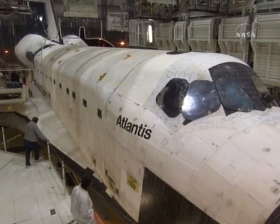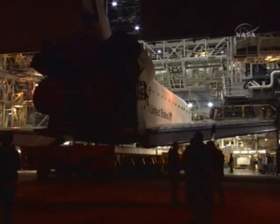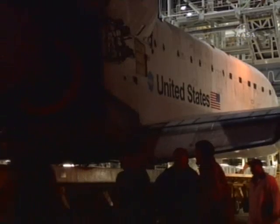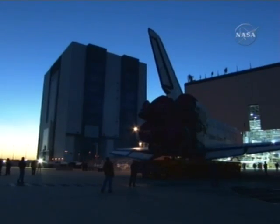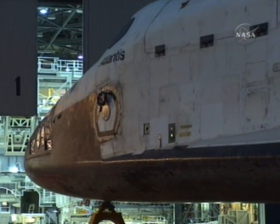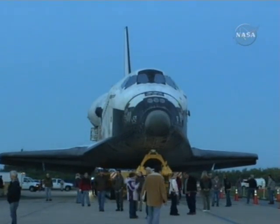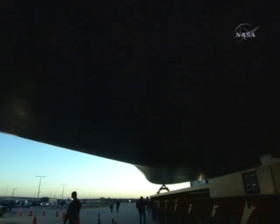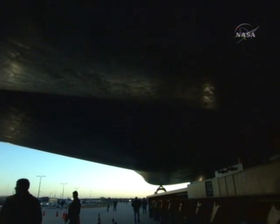Here is Atlantis being prepared for its rollover to the Vehicle Assembly Building from its hangar, Orbiter Processing Facility Bay 1. This was in February of this year, February the 7th. This is the short 20-minute tow from the hangar over to the Vehicle Assembly Building transfer aisle.